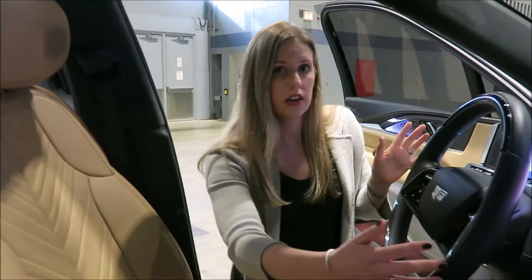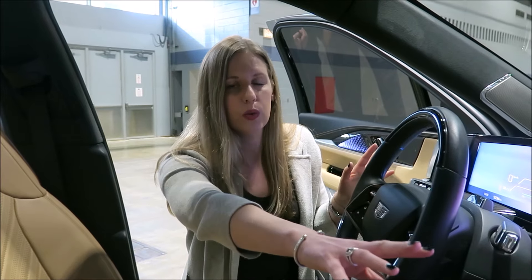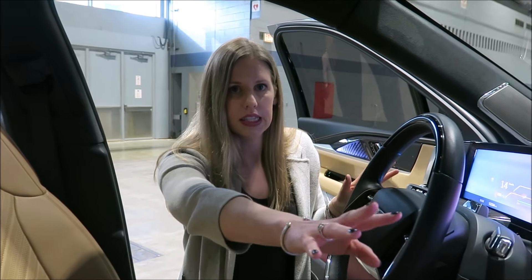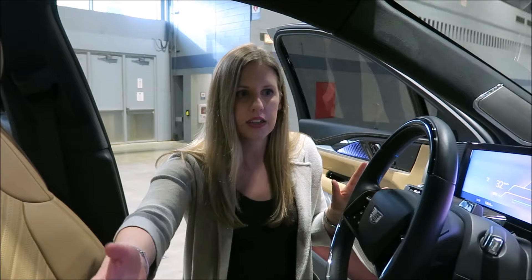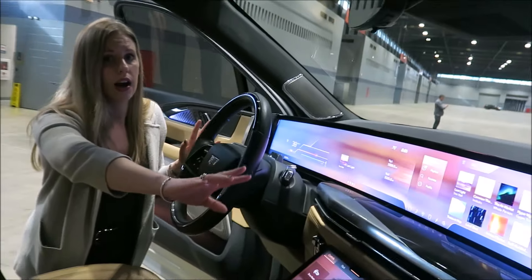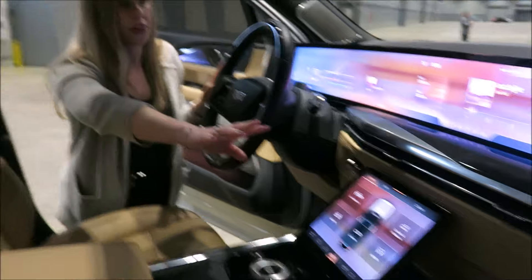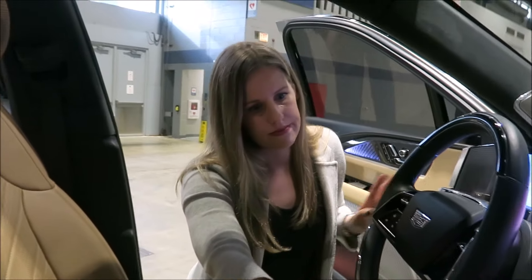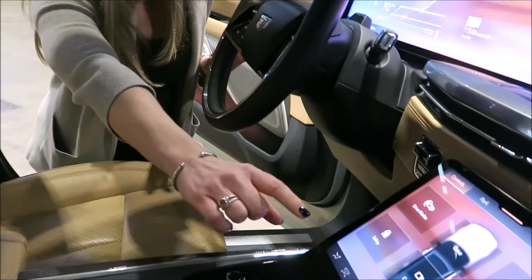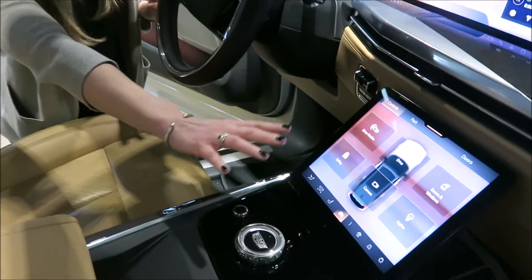When the driver is driving with no passenger, that third screen will show a screen saver, but if a passenger wants to view content, that screen is actually polarized for driver safety so the driver can't see what's on it. The driver control center screen down here controls things like the doors, windows, and HVAC.